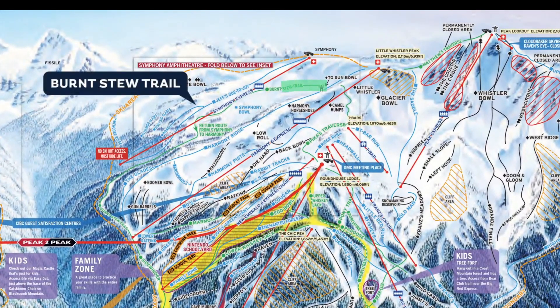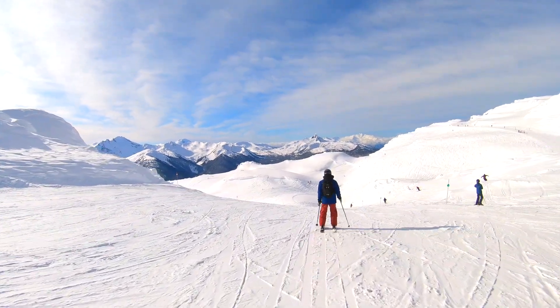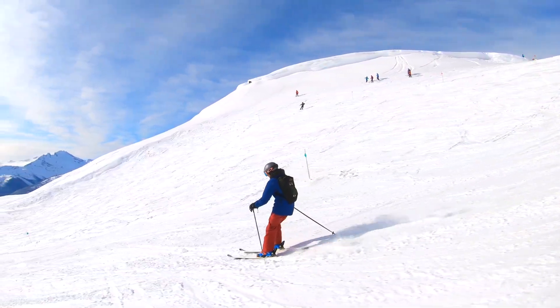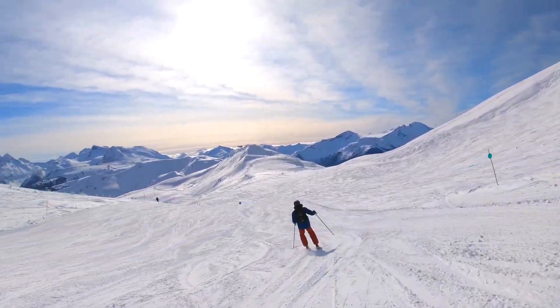From the Harmony 6 express chair, head skiers right into the Burnt Stew trail. This run has got to be the most beautiful green run in the country. If you're skiing with a group of mixed levels, it's a great run that offers access to enough bowls and glades to keep everyone interested.